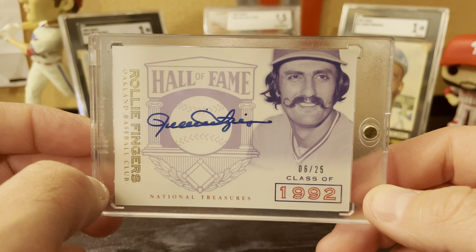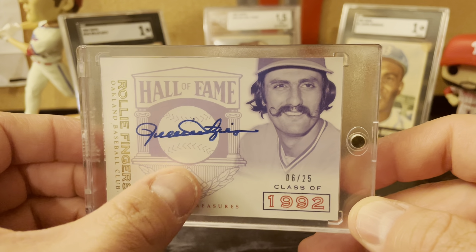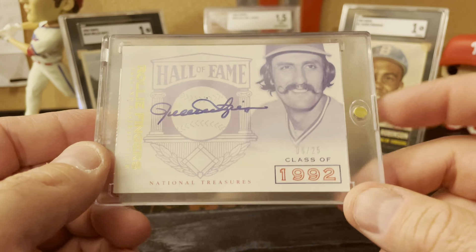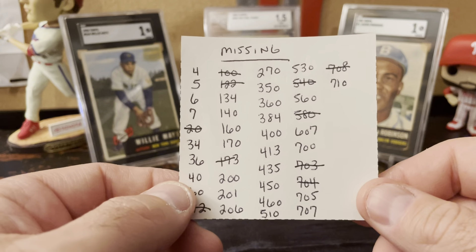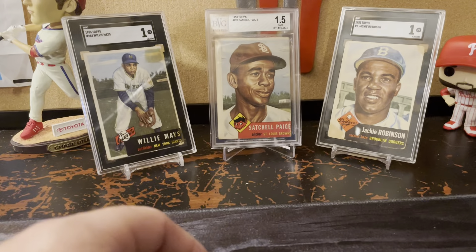I believe National Treasures started in 2012 — I don't think they did one in 2013. The 2012 design is nice too, but this design is really nice as well. With the partial set, I still need 32 cards to complete the 1978 Topps set, so that's pretty exciting.